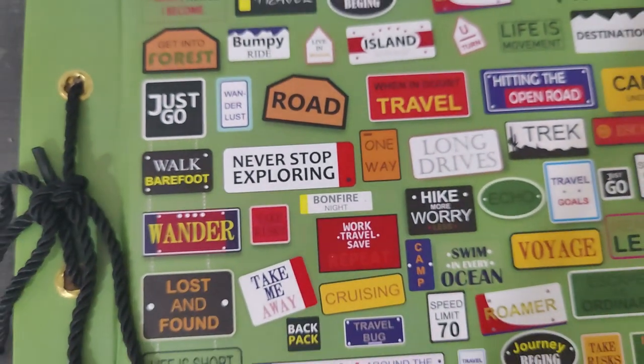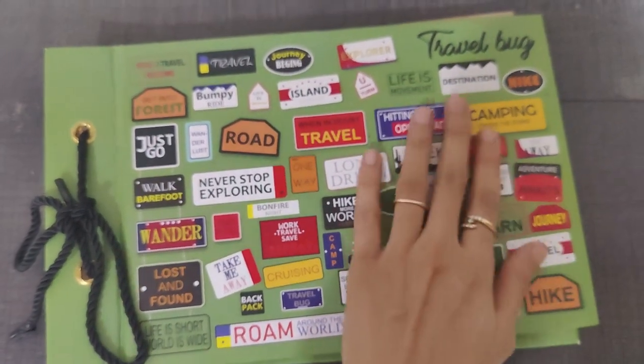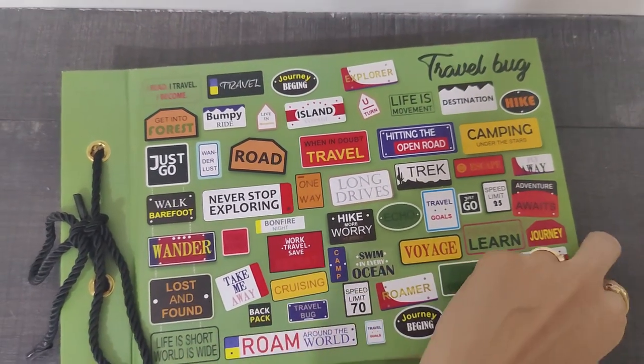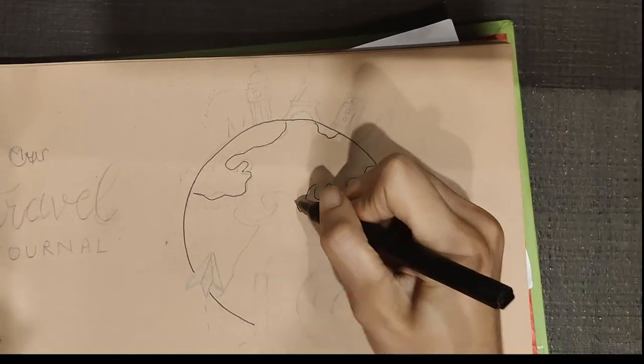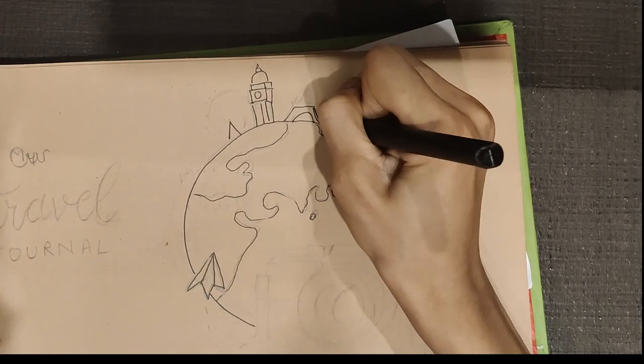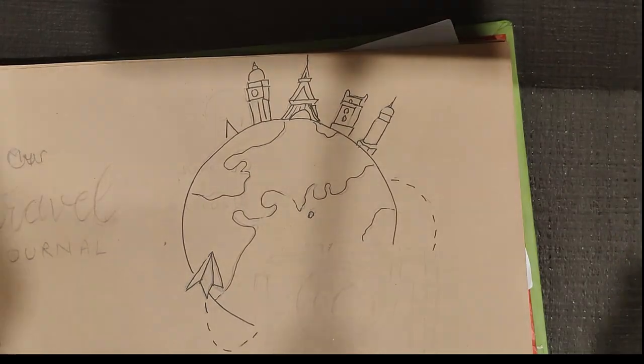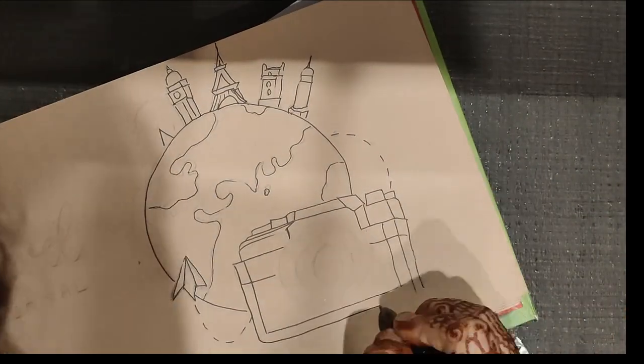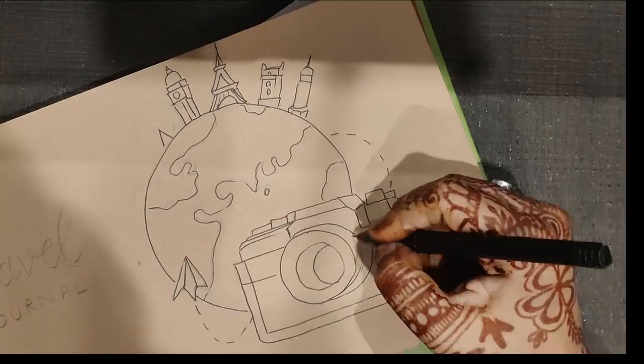So this is my journal — it was gifted to me by a very close friend. To begin with the first page, I am creating an earth doodle, something very fancy to start with the journal so the first page looks more attractive. This is the artwork for it.